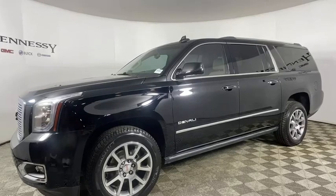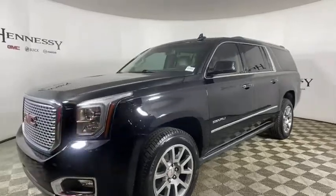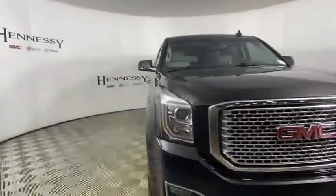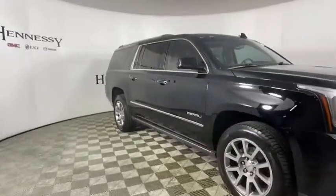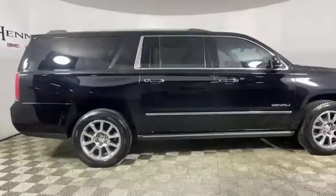Stop by and take a look at the 2017 GMC Yukon XL. The GMC Yukon XL is a great choice for families who need a full-size SUV with maximum seating. The looks don't hurt either. This vehicle has less than 35,000 miles.